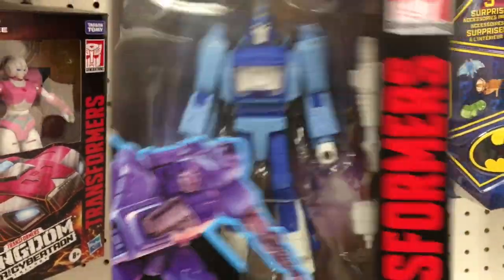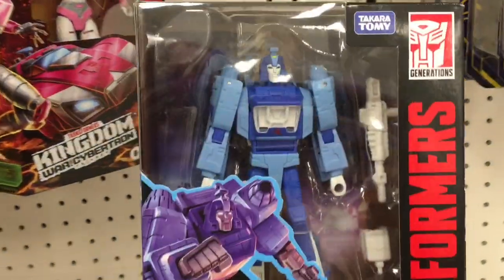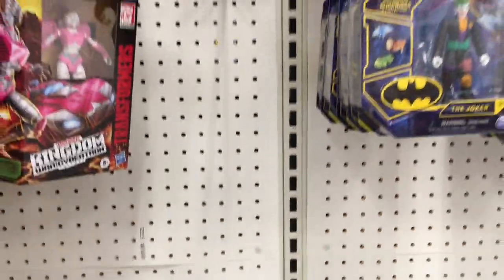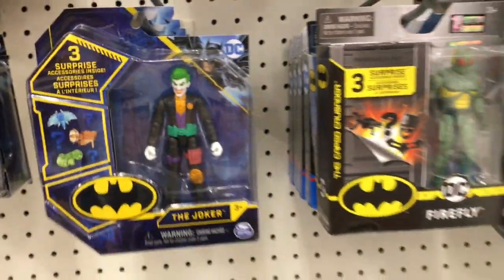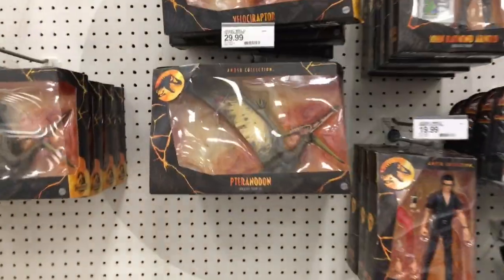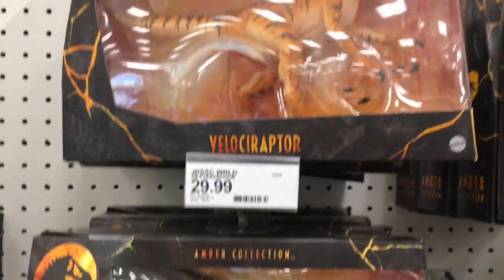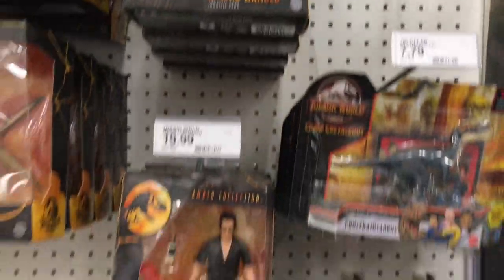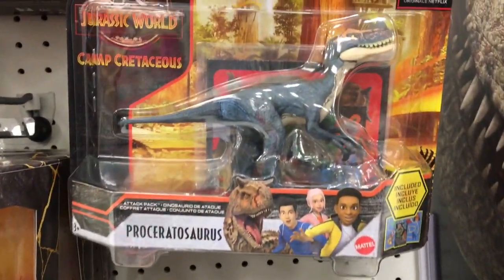They have a Blur from the Transformers Movie Studio Series — oh my goodness, that is awesome! The box is a little dented but I haven't seen the Studio Series in a long time and I need Blur. They also have a cool Joker — the Batman section has just been really well stocked with lots of new Batman toys. And Jurassic World has some new dinosaurs — the Velociraptor, Pteranodon, and some of the action figures too.